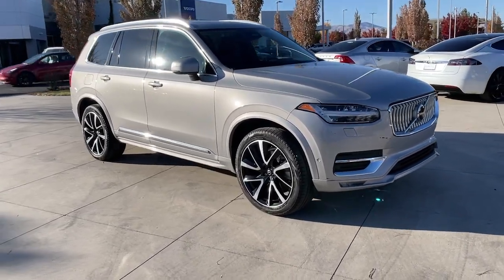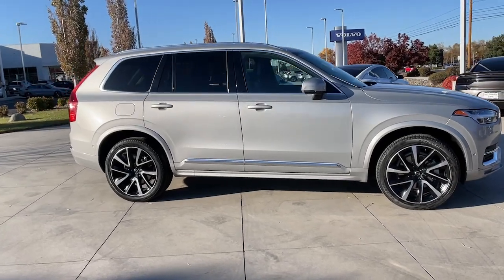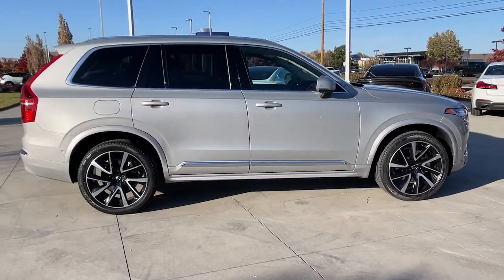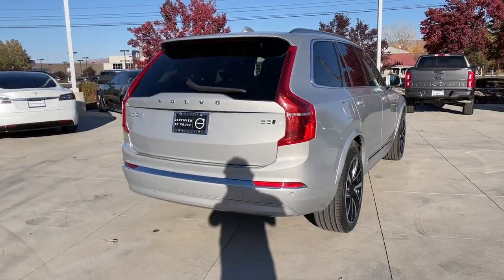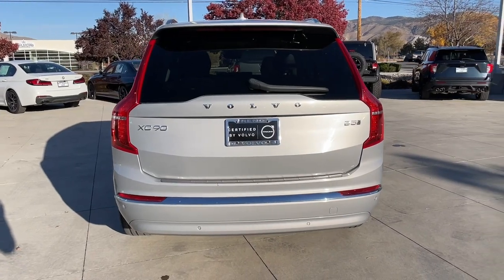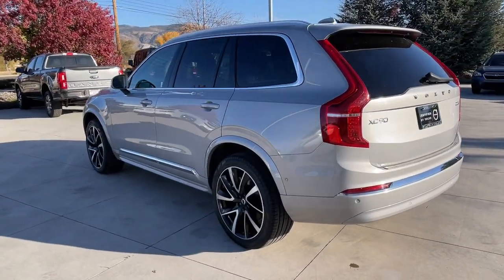You will be amazed by this 2023 Volvo XC90. This vehicle is an outstanding buy with fewer than 35,000 miles on the odometer. Travel with peace of mind in this exquisitely crafted XC90. Whether your passion is for the traditional gas-powered or twin-engine plug-in hybrid model, this premium safety-focused SUV brings refinement, capability, and tasteful style to every excursion.